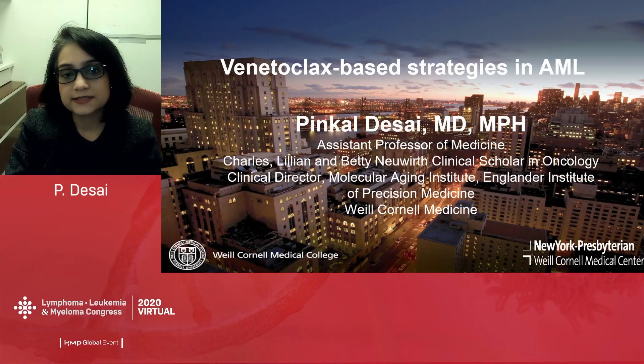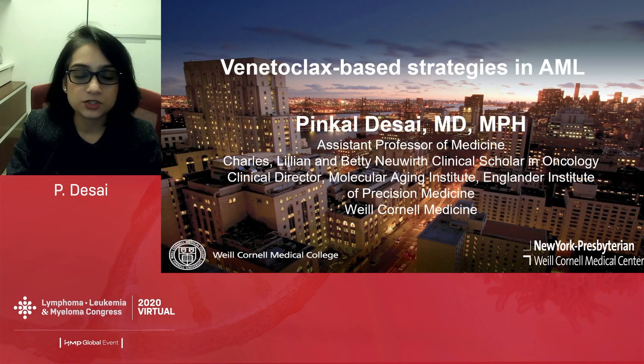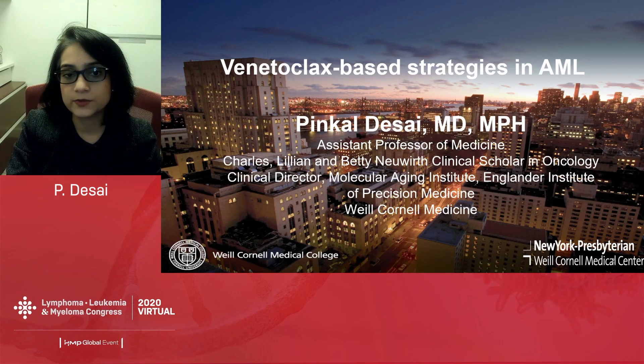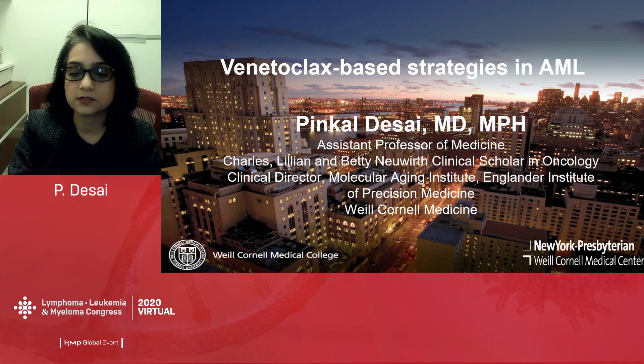Good afternoon. My name is Finkel Desai. I am a leukemia physician at Weill Cornell Medicine. Today I'm going to talk about venetoclax-based strategies in AML. Thank you to the organizers for inviting me to talk about this very exciting topic.